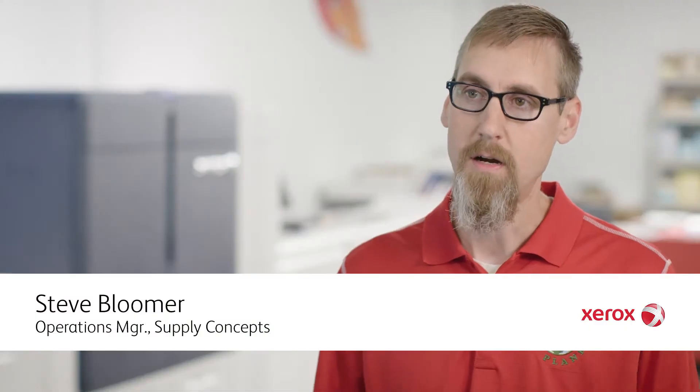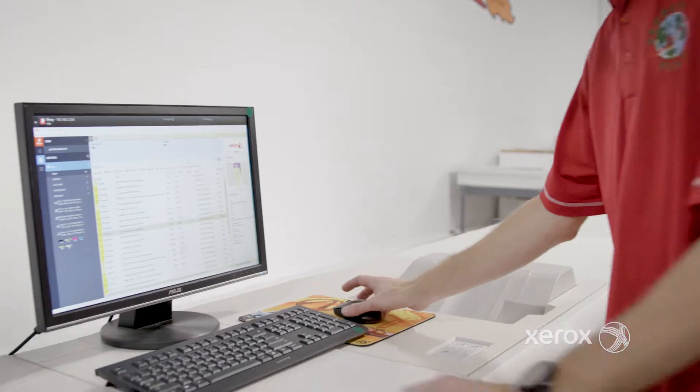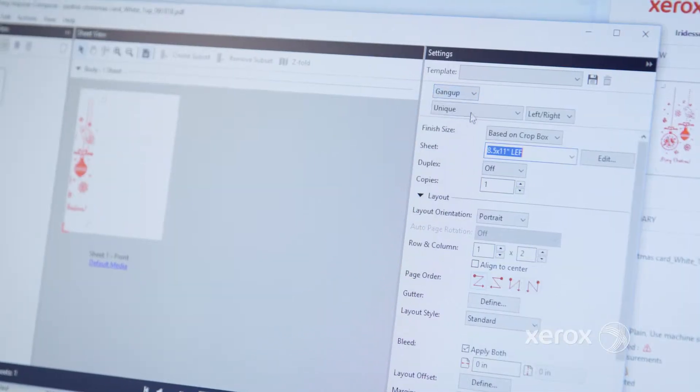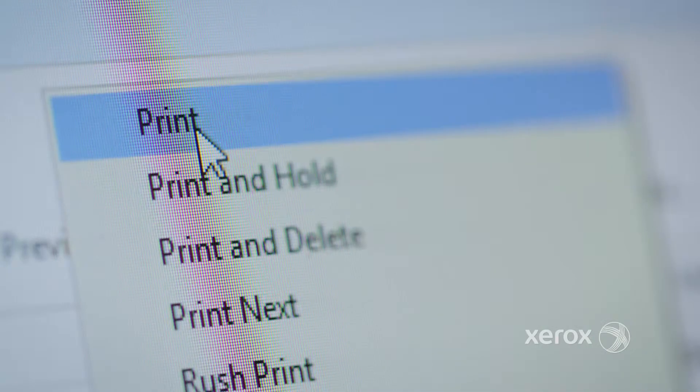The software on this thing is the most robust software that I've seen on a digital press. So if there's a problem with a job or with a file, with the software that's available on the iridesse, I can fix that on the spot and it does not slow down my production.